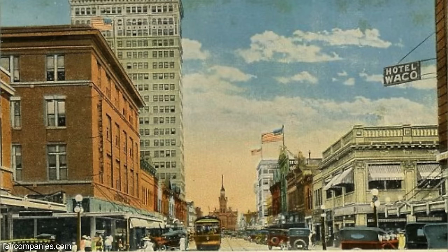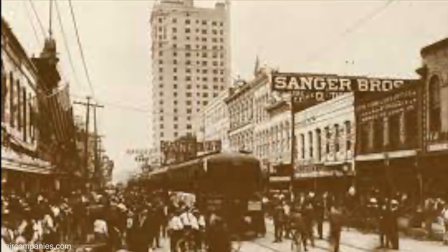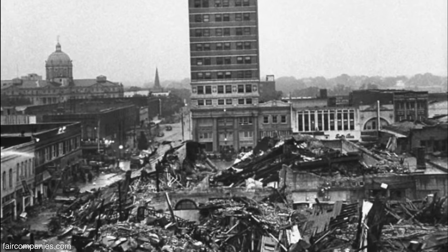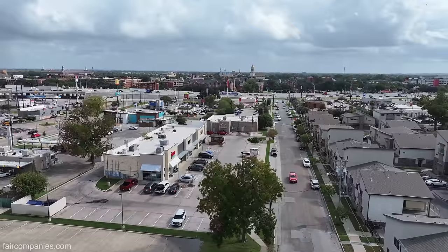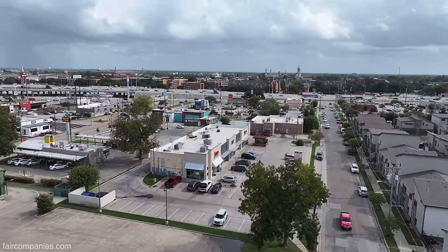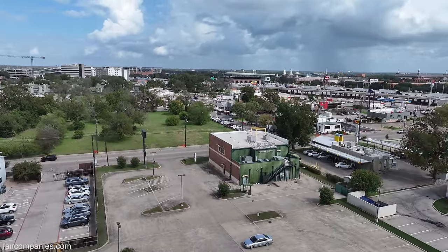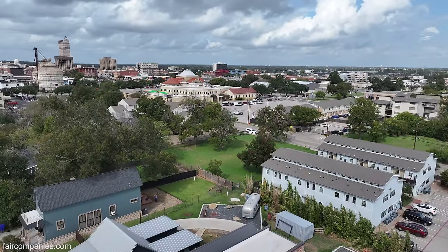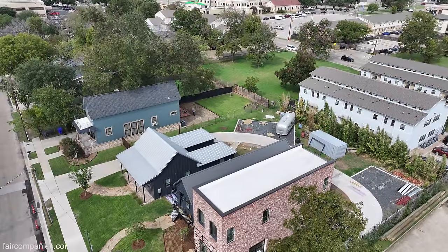Per capita at the time it was just bustling — bigger than Dallas, Austin, Houston, or even Los Angeles. In the fifties, there was a big tornado that hit downtown, but that's also post-war when they started developing suburban neighborhoods and getting out of the center. So that combination of new neighborhoods coming up with a tornado hitting — they just didn't really rebuild.